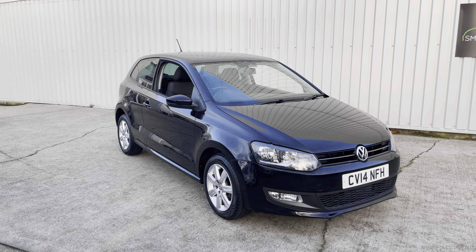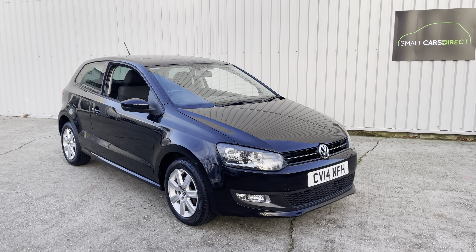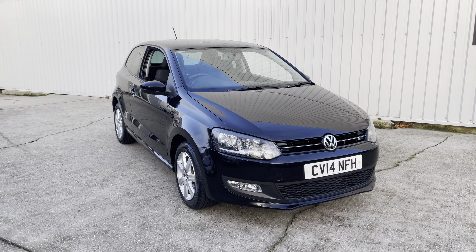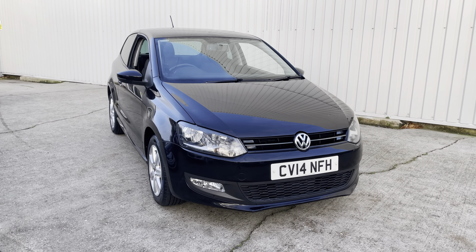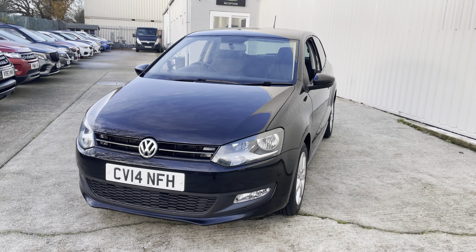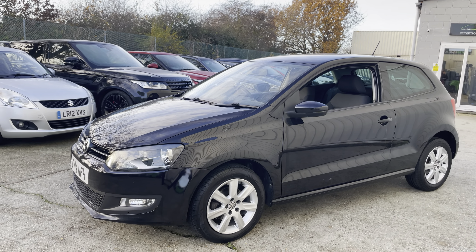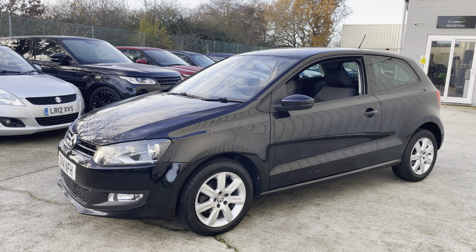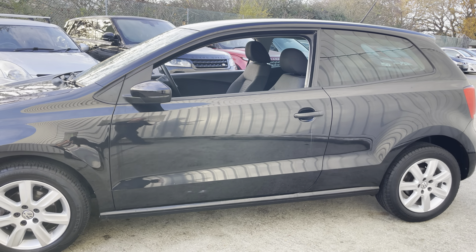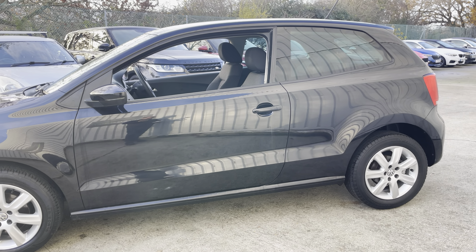Good morning ladies and gents, my name is John from Small Cars Direct and this morning I'm going to show you around this rather smart looking little VW Polo. This is the VW Polo 1.4 petrol Match Edition with the automatic DSG gearbox, 2014 on a 14 plate, three door, sitting on these nice 15-inch Castile alloys.